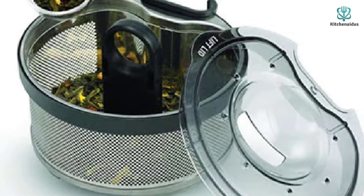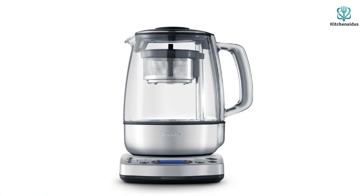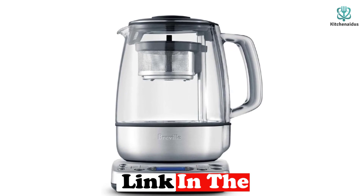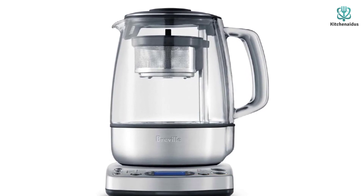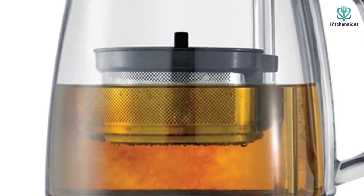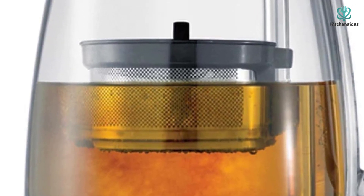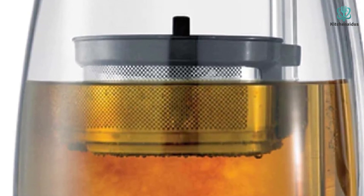There is a button for oolong tea, green tea, black tea, white tea, herbal tea, and even a custom button. The kettle sits on a base that has a customizable brew temperature setting and even shows you the time since brew. The tea basket and tea scoop are both dishwasher safe, but the kettle itself should be cleaned with a dry cloth or with a water and vinegar solution if stains arise. The design is intended for loose leaf tea in particular, so bagged tea may not have the same results in quality.